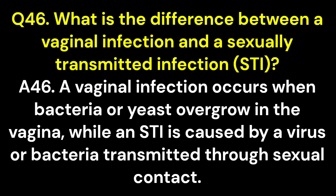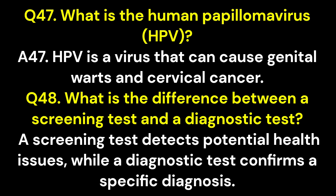Q46. What is the difference between a vaginal infection and a sexually transmitted infection, STI? A46. A vaginal infection occurs when bacteria or yeast overgrow in the vagina, while an STI is caused by a virus or bacteria transmitted through sexual contact. Q47. What is the human papillomavirus, HPV? A47. HPV is a virus that can cause genital warts and cervical cancer.